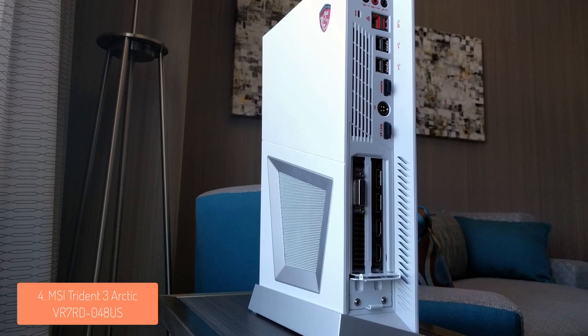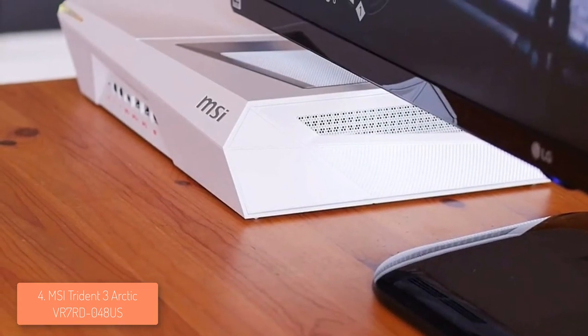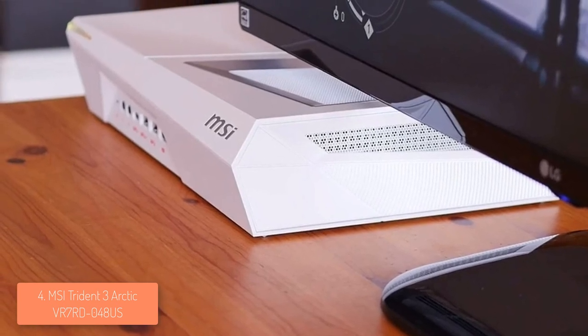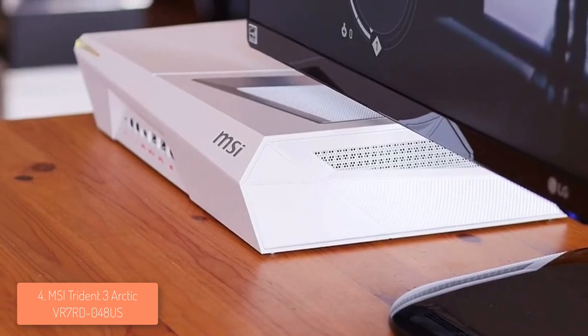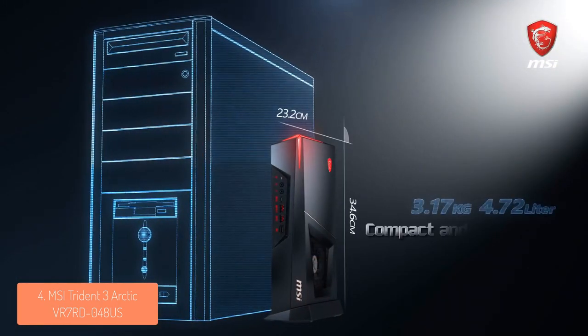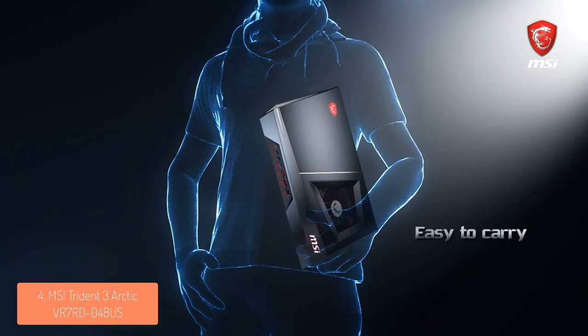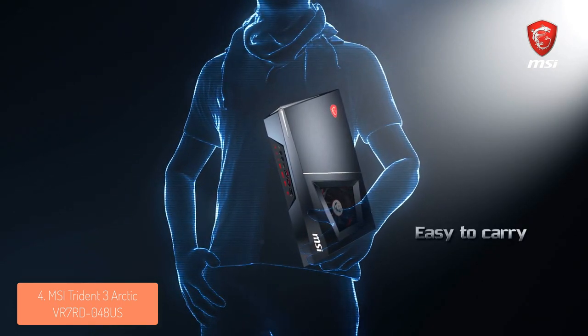two USB-A 3.1 ports and an HDMI for connecting to a VR. At the rear, there are two display ports, one USB 3.1, four USB 2.0, three HDMI and one VR link ports. On the top, there is a silver GPU ventilation that looks aesthetically really good, so in my opinion, MSI has produced a really good looking machine overall.